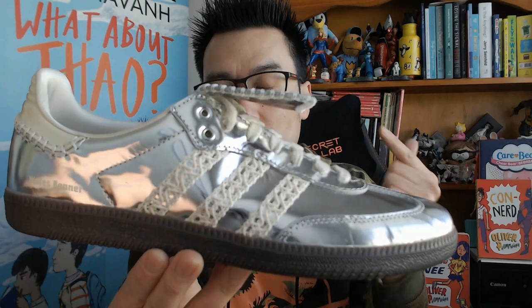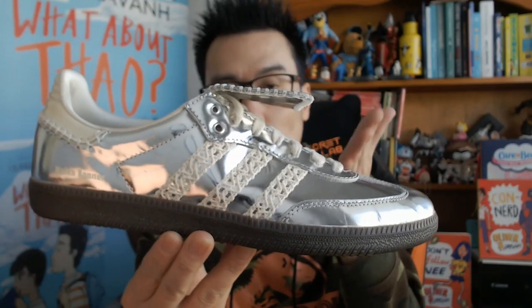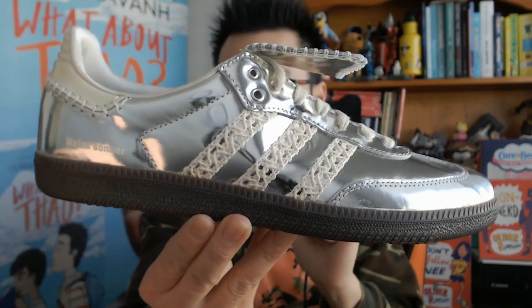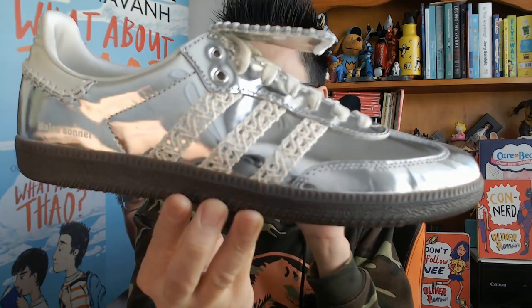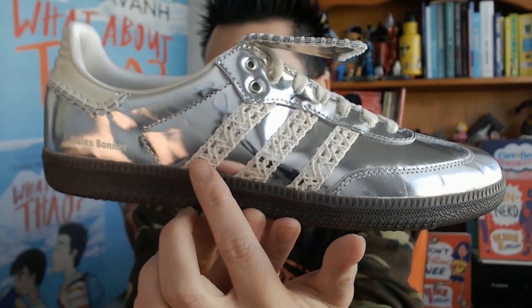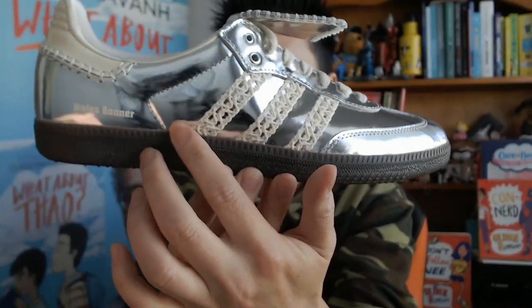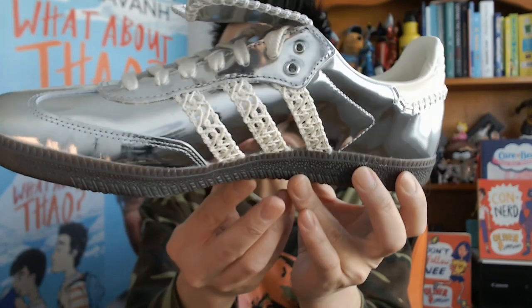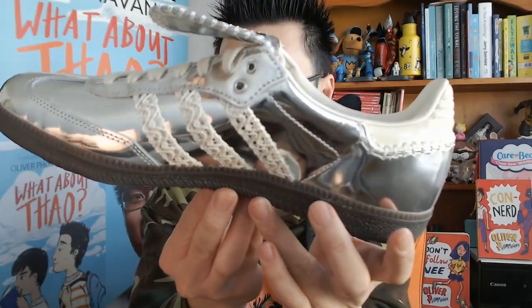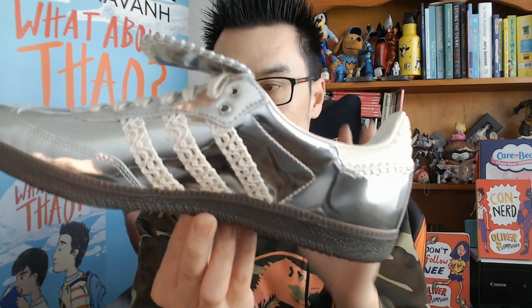People went gaga for the beige pair, but you cannot go wrong with these. This is your classic Samba silhouette — it's shiny, and I do like shiny things. This is very very cool. First of all, this is a very classy, very shiny silver, and it does mirror — you can see my camera there in the reflection. The reflection isn't too crazy; kind of reminds me of the CLOT reflectives that came out a couple of months ago.